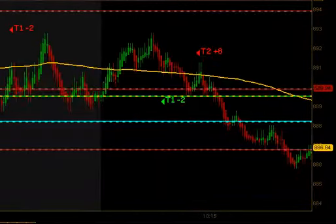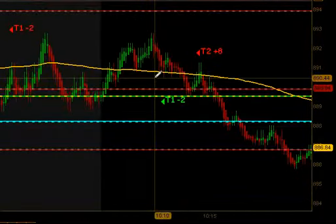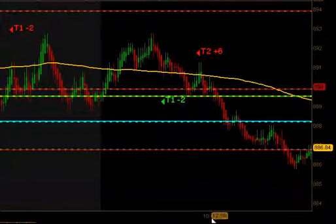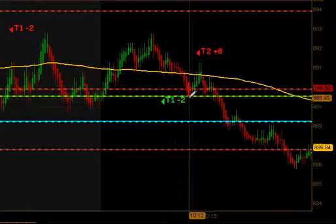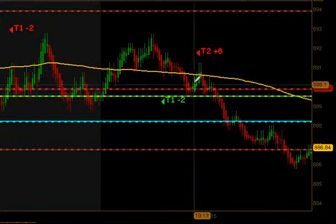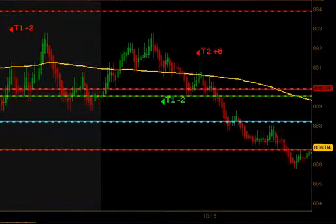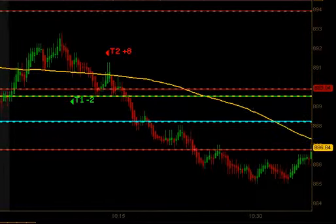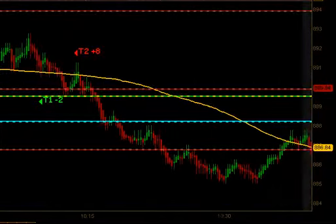We got another signal that fired to the long side. A similar thing happened — got our first contract off, no follow through, so we got stopped out of the second one for a negative 2 tick loss on that particular trade. But on that stop out we bounced off the open again, came up to our moving average, got an opportunity to get short, and that one did produce targets 1 and targets 2 so we got 8 ticks on that particular trade.